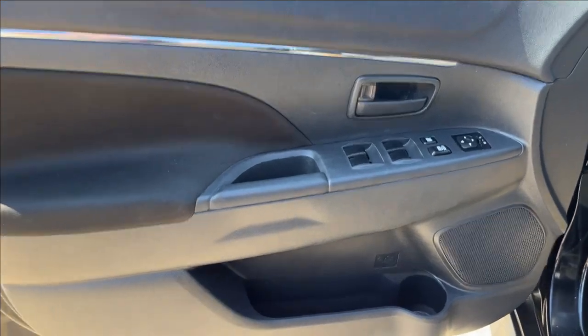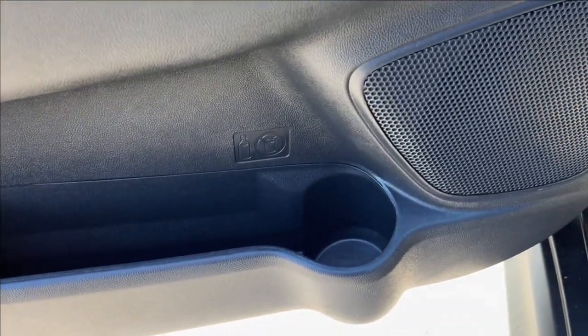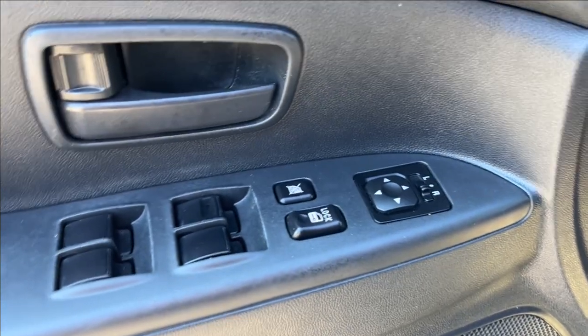Alright, moving on to the interior, we're going to have this all-black interior paneling with speakers, power locks, mirrors, and windows.